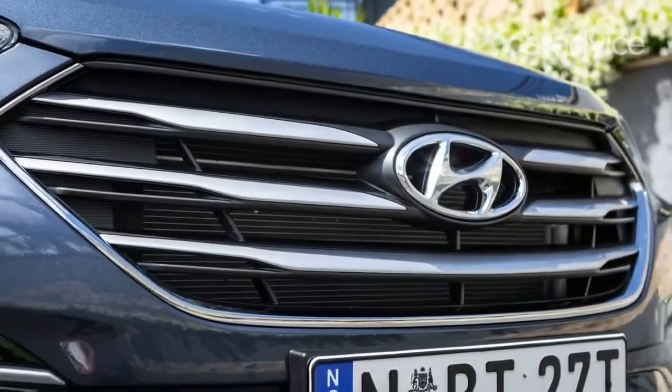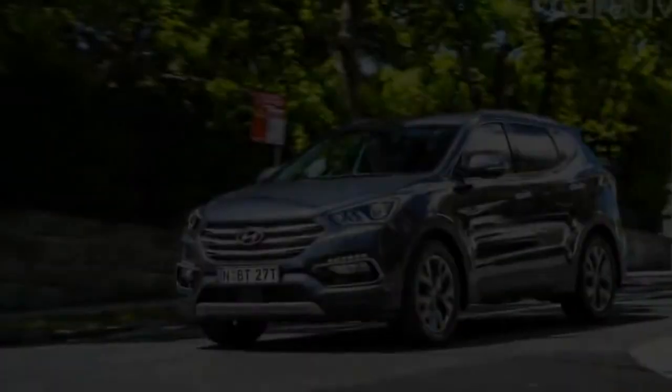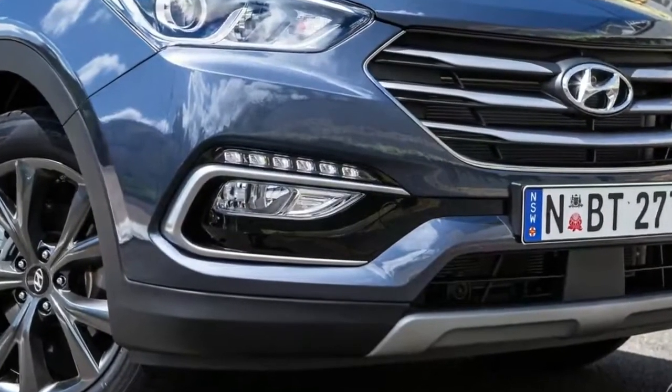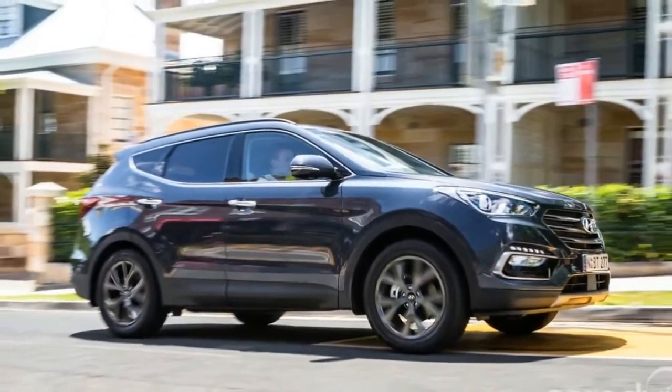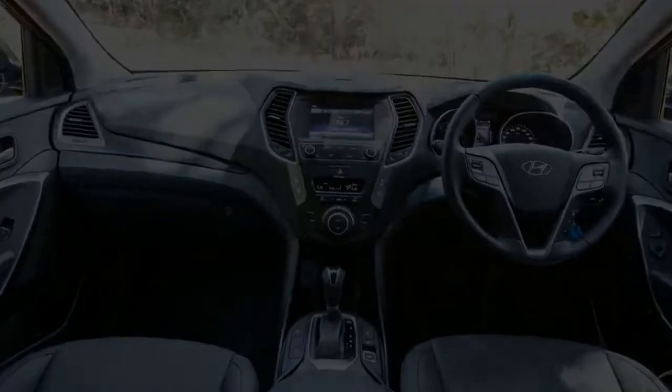On test we have the Hyundai Santa Fe ActiveX, the cheapest Santa Fe you can buy with a manufacturer's list price of $40,990 plus the usual on-road costs. That places the ActiveX smack bang in the middle of a very competitive set in the large SUV segment — petrol-engined, front-wheel drive, seven-seaters.